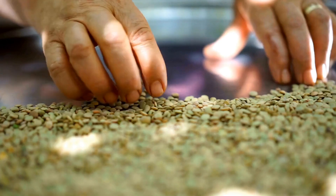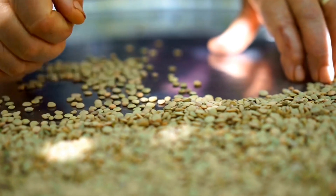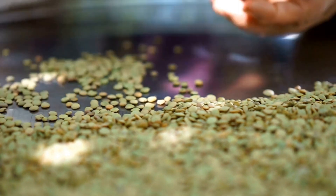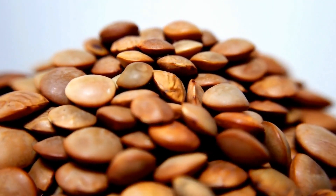Fourth, for digestive health, the rich amount of fiber in brown lentils helps maintain regular bowel movements and helps prevent constipation. Healthy digestion is vital to overall health.